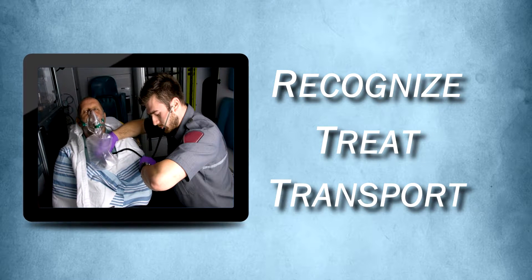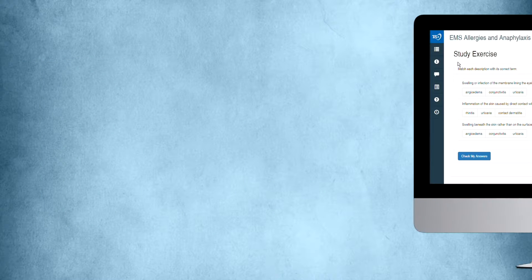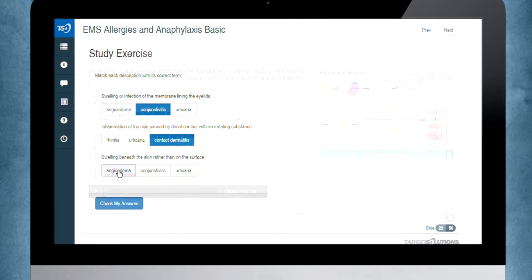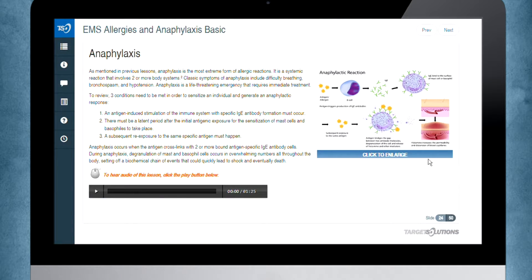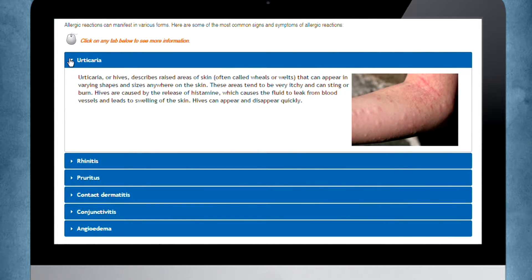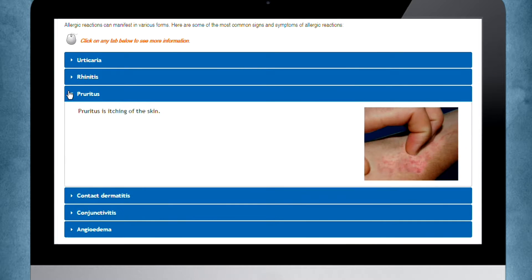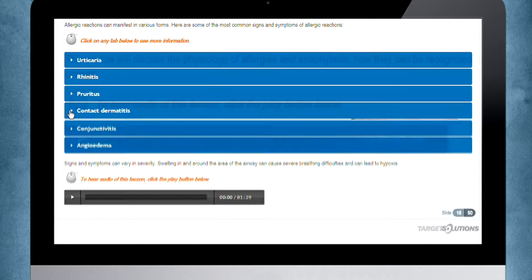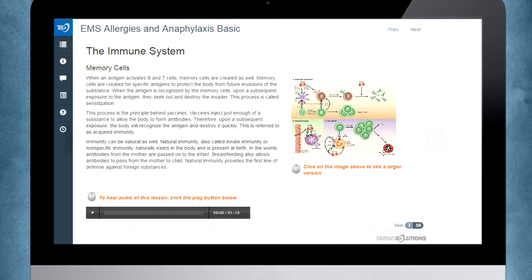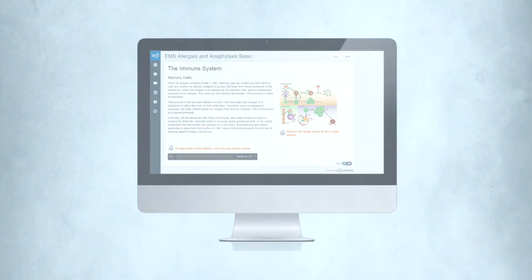This ongoing danger cements the importance of being able to quickly recognize, treat, and transport patients as soon as possible. Target Solutions offers training that explains procedures for emergency medical treatment of such reactions. The EMS Allergies and Anaphylaxis basic training course is a one-hour lesson that identifies the various symptoms of allergies and how to treat anaphylaxis should it occur. It covers procedures for emergency medical treatment and how to handle life-threatening reactions, featuring a brand new design, voiceover narration, and enhanced interactions.